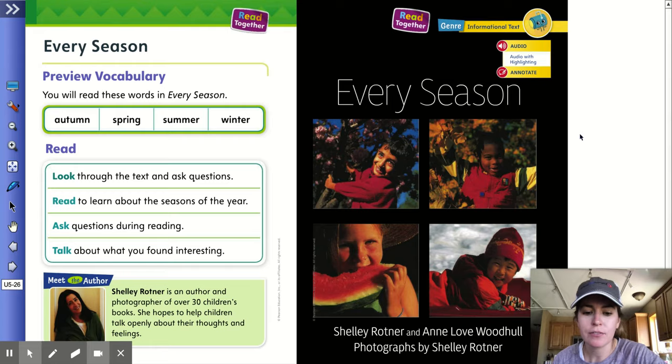Hey, first graders. Today for your reading lesson, you were to reread the story and to do the highlighting and underlining on those pages and then to do page 45. So I'm going to read it to you today. Here we go. Your story this week was called Every Season.